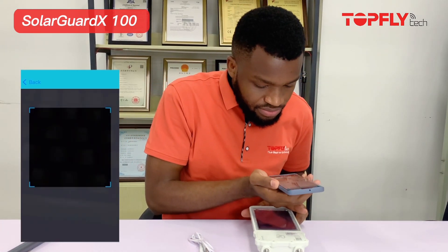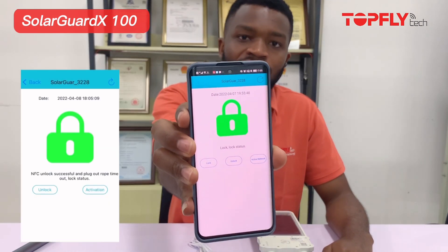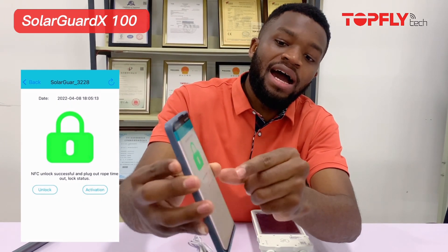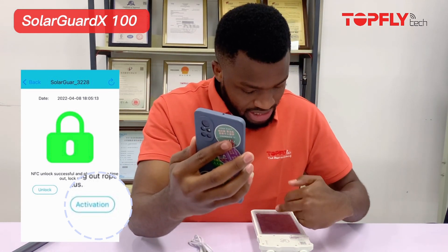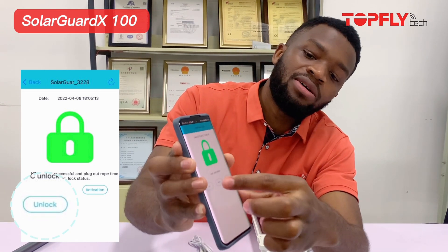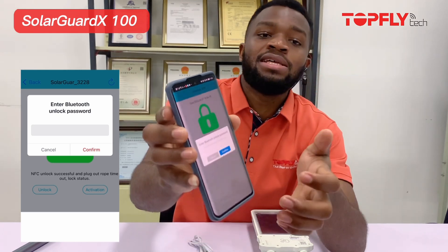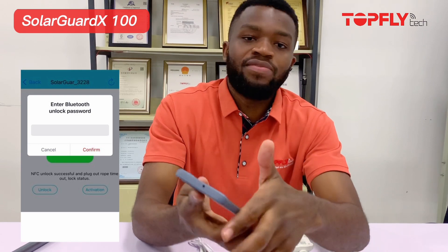Click on that and scan the device. This is our device. After scanning, you will see this page. The first thing I want to do is wake the device up by clicking on 'Active Connect,' which is the first option here. As soon as I do that, you will notice the device is showing a blinking light — that's to show you that the device is ready for the command. The next thing I want to do is click on 'Unlock'.